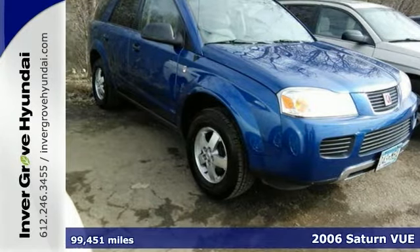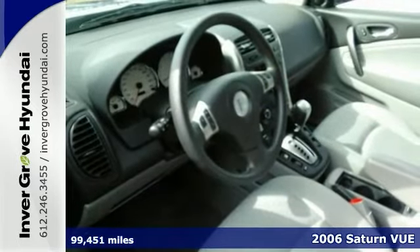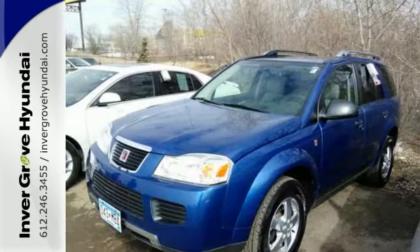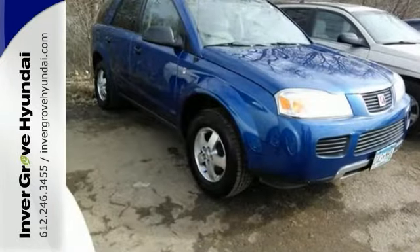Here's a 2006 Saturn Vue. This Vue is the safest choice around, with standard dual-stage front airbags, seatbelt pretensioners, three-point seatbelts, latch child safety seats, and a five-star crash test rating.